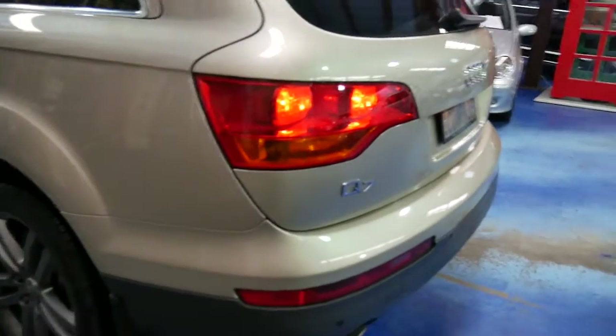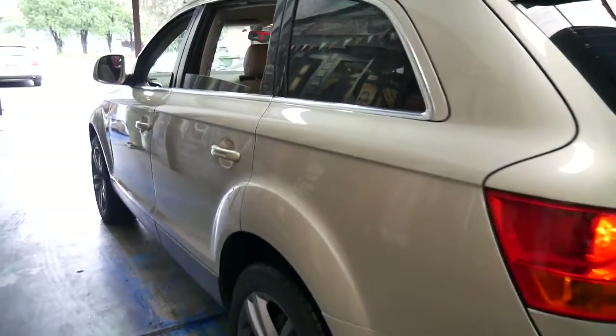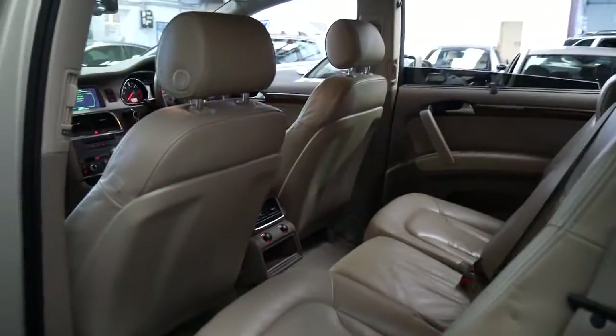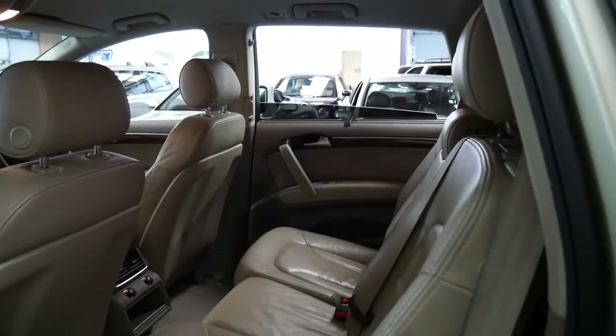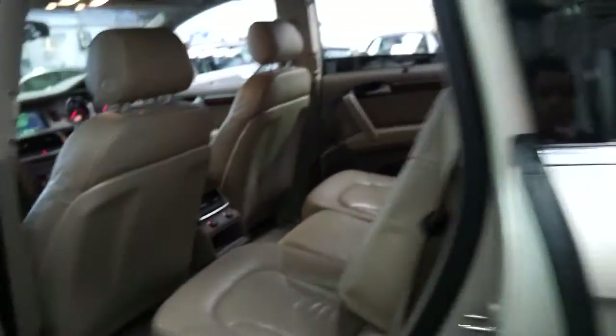It's got rear parking sensors, a reverse camera as I mentioned, and it's just gorgeous. I like the colour because I see a lot of silver and black cars with black interior and I just find them a little bit boring. We'll open up the back and have a look.